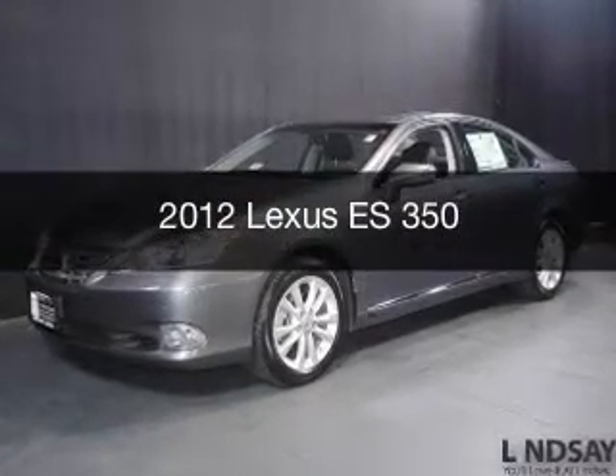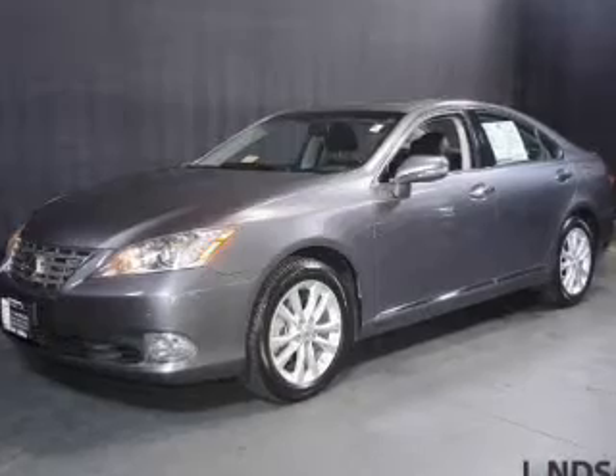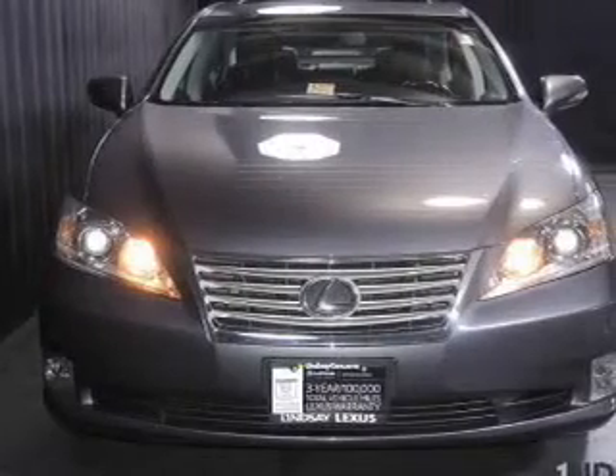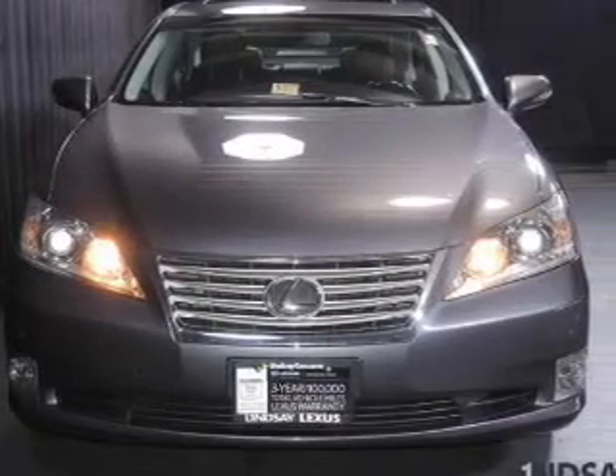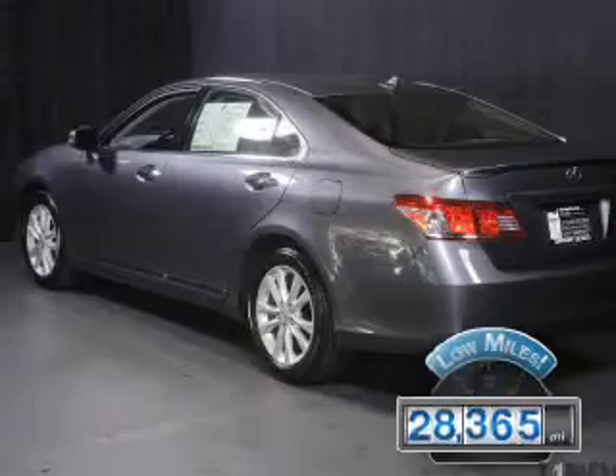This is a used 2012 Lexus ES350, powered by front-wheel drive, a 3.5-liter 6-cylinder engine, and a 6-speed automatic transmission. With fewer than 30,000 miles, this vehicle has a long road ahead.